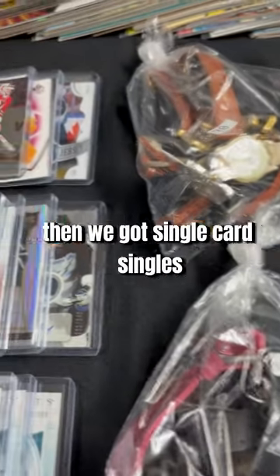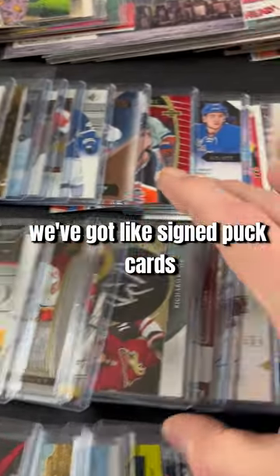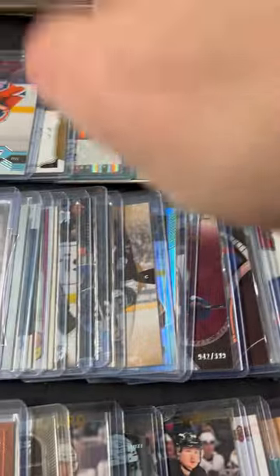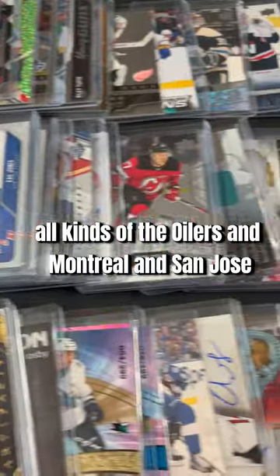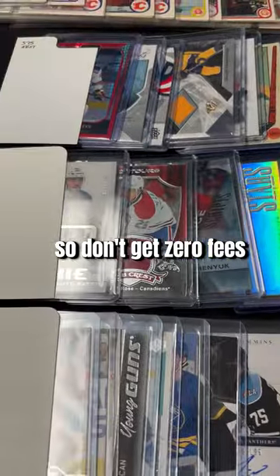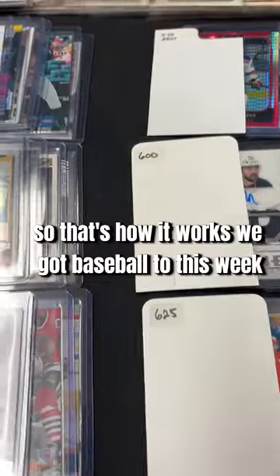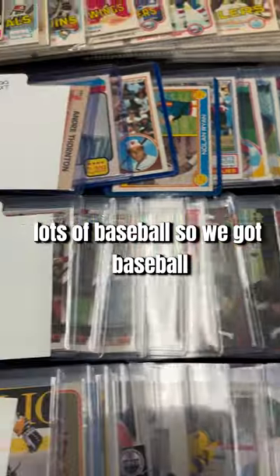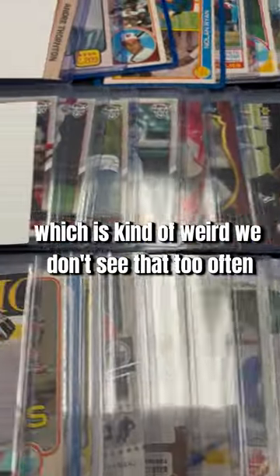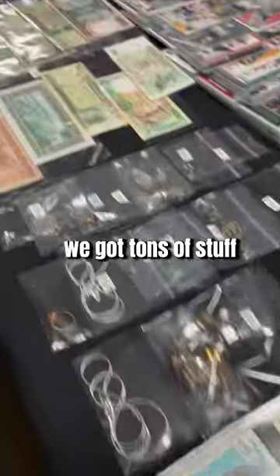We got single card singles — lots of different singles, different teams new and old. We got signed puck cards, jersey pieces, old stuff with Esposito, young guns, Oilers, Montreal, San Jose — tons of cards. Don't forget all of our auctions are zero fees — you bid $10, you get charged $10 plus GST. We got baseball too this week: lots of baseball, including some Judge, even some Michael Jordan baseball which we don't see too often, and some older stuff.